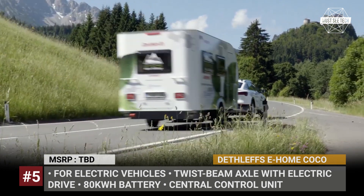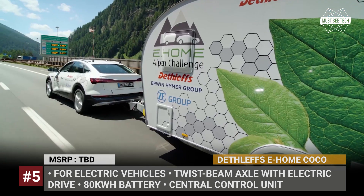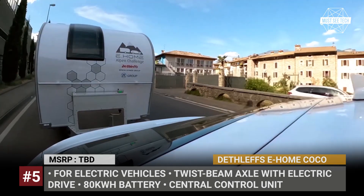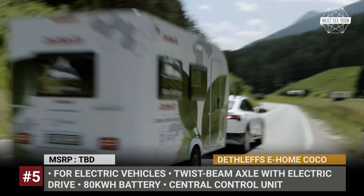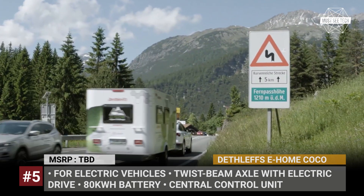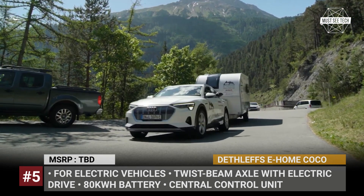It consists of an 80 kWh battery, two motors on a single axle, and four sensors that decrease the effective weight of the trailer on the hitch. As a proof of concept in 2021, the caravan completed a test run in the Italian Alps. An Audi e-tron Sportback pulled the trailer from the company's factory in Isny, Germany, all the way to Lake Garda. The entire journey lasted 6 hours and 12 minutes, and the pair covered 386 km or 240 miles without needing to stop for a recharge. Furthermore, a solar battery on the roof of the eHome Coco maximizes self-sufficiency.